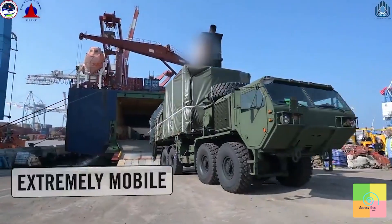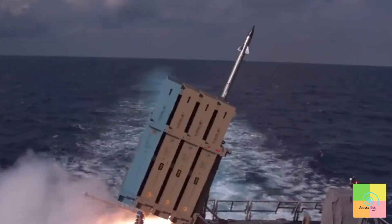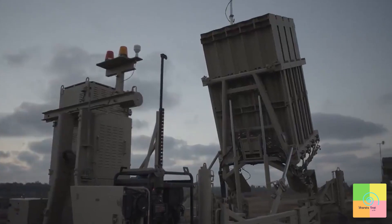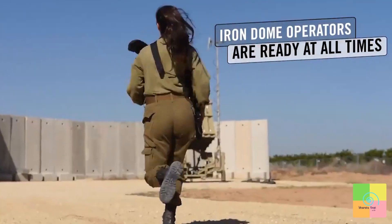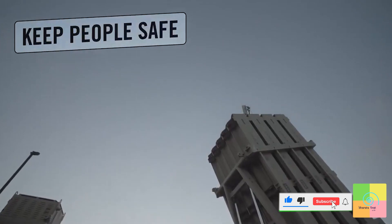The Iron Dome is extremely mobile and is regularly moved all over Israel. It is even fitted to work from the Israeli Navy's warships at sea. The Iron Dome is highly advanced, setting the bar high for all other aerial defense array systems built since, and the soldiers who operate it are ready at all times to defend Israel's skies and keep the people of Israel safe.